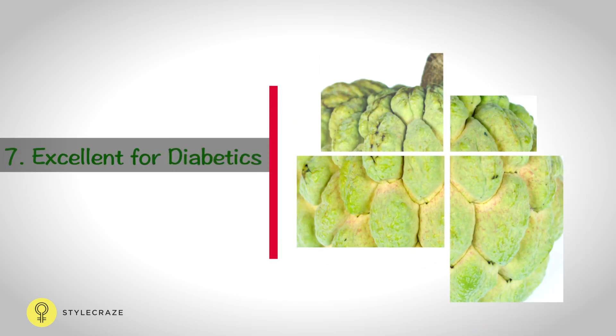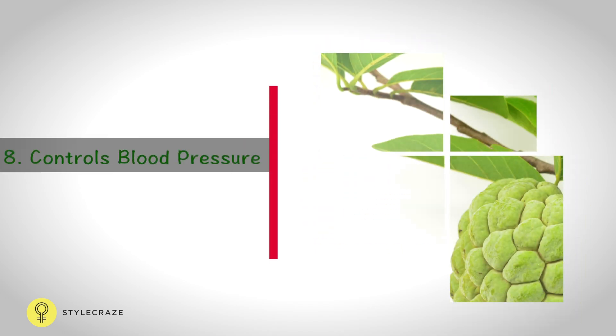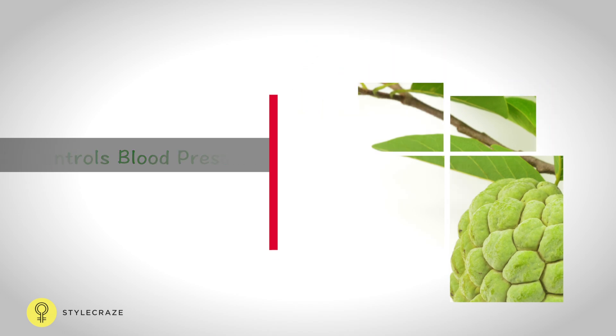The abundance of dietary fibre in custard apple helps slow down the absorption of sugar and reduces the risk of developing type 2 diabetes. Custard apples are also good sources of potassium and magnesium, which help keep blood pressure levels in control.